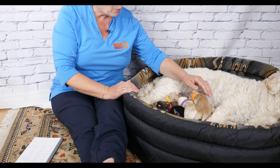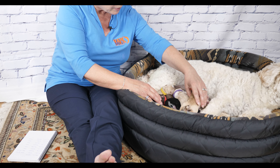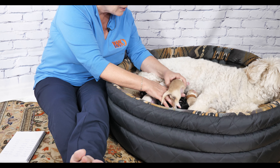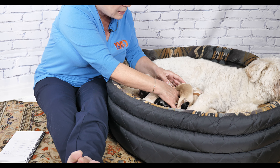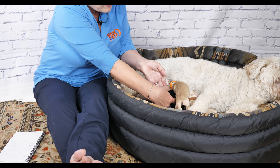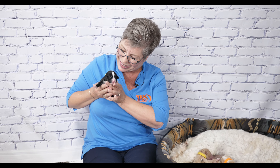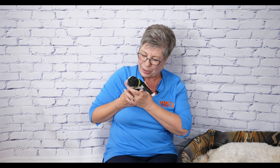The next puppy born is Green Collar, and Green Collar is a black and white boy. Let me find him here under the little pile of puppies — they're all a bit squashed together. Here's Mr. Green Collar, such a handsome fellow. If you've watched many of our Van Isle Labradoodle videos, you'll know that my favorite color pattern is black with white abstract markings, just like Mr. Green Collar has. He has that beautiful white on his head — just a stunning puppy.